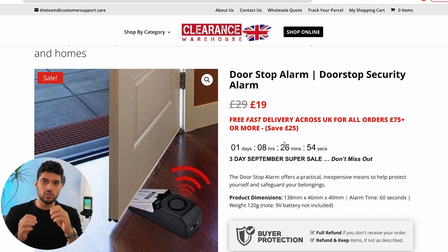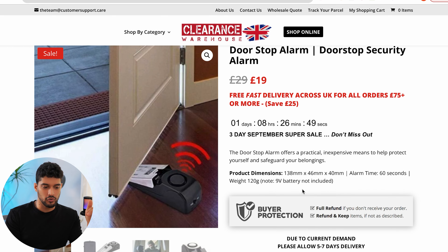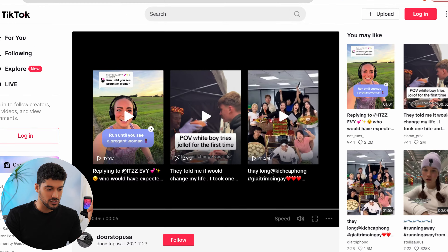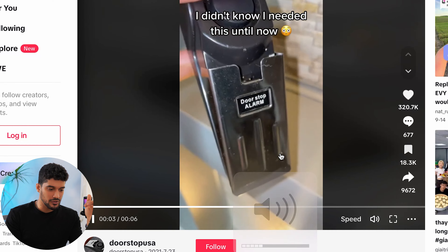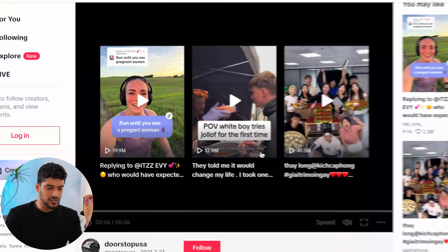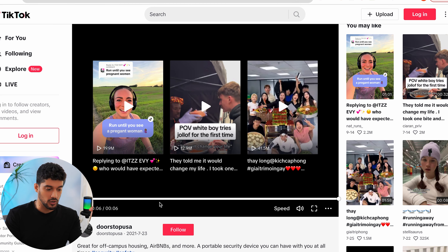Product number nine is the doorstop alarm. This one caught my attention because there are many different ways to angle it. On TikTok, this video got 320,000 likes. It's a doorstop that sets off an alarm as someone opens the door. One angle that came to mind is targeting teenagers who want privacy in their bedroom and don't want their parents storming in — they can put this by their door to be notified if someone tries to come in.